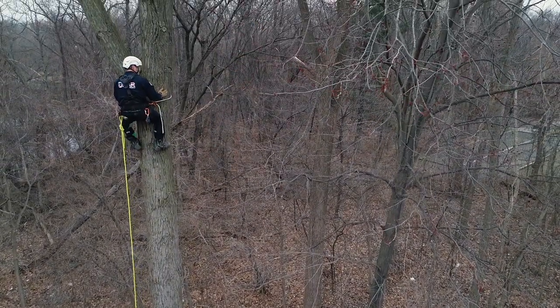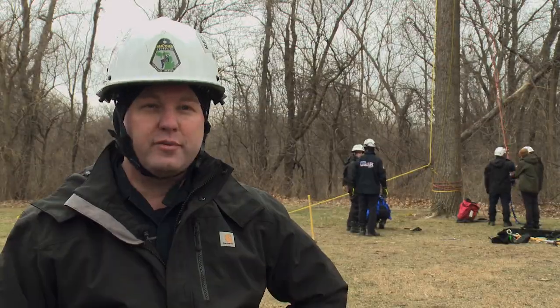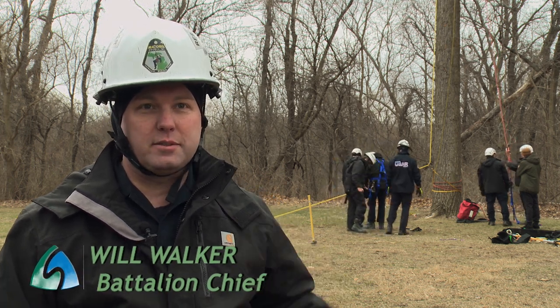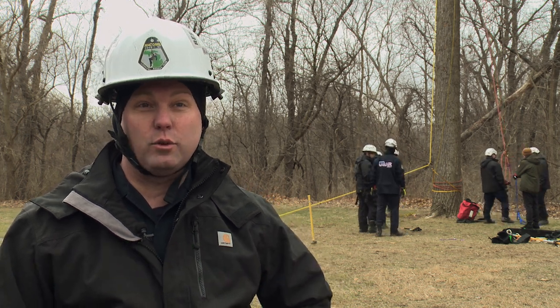Just a few weeks ago down in Arizona, they had a boy that climbed a tree — he was about 45 feet up and wasn't able to get down. They couldn't get their ladder truck physically close enough because of being on soil and not having stable ground, so they actually had to do a rope rescue.